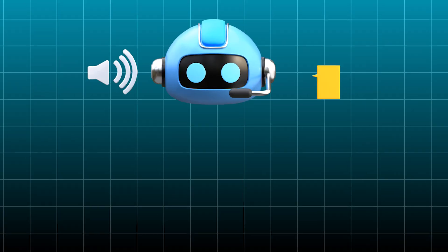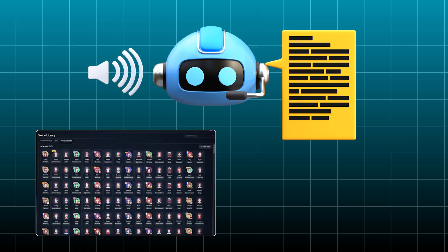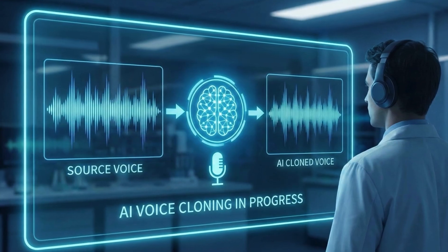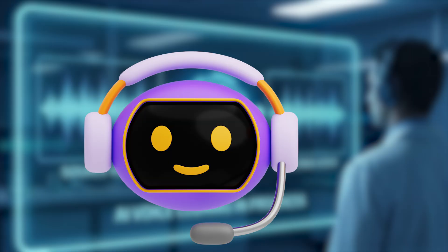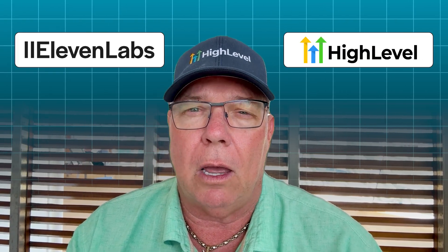What if you could customize your AI voice agents with over 340 different voice options across 19 languages? And even better, what if you could clone your own voice and use it in your own AI assistants? Today I'm going to show you exactly how to do this using the brand new 11 Labs integration inside your Go High Level account.